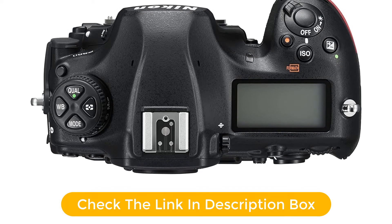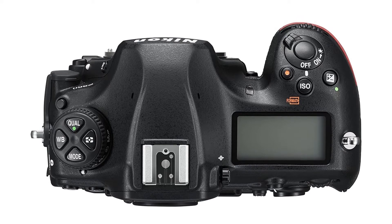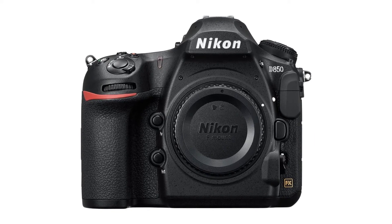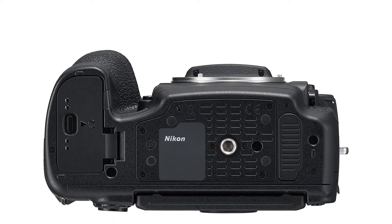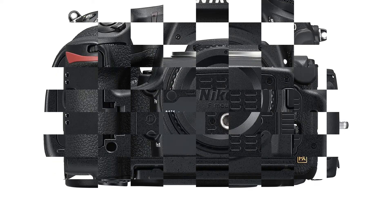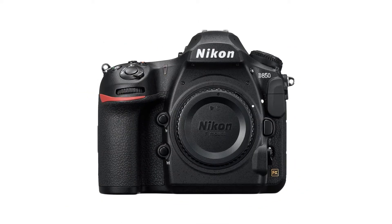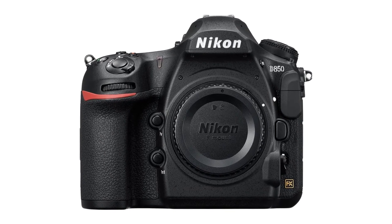Time-lapse video shooters will appreciate its 8K time-lapse mode, and videographers will love the quality of its 4K video capability. It will also appeal to film photographers with its negative digitizer mode that works in concert with the optional ES-2 film digitizer adapter. It comes startlingly close to being the perfect all-around DSLR for almost every kind of photographer. Nikon designed a backside illuminated (BSI) full-frame image sensor with no optical low-pass filter, tilting touchscreen, focus shift shooting mode, outstanding battery performance, and much more.